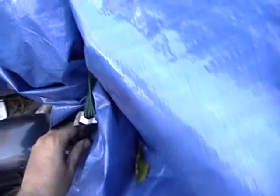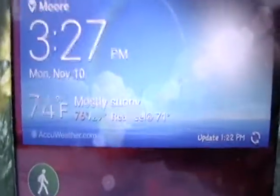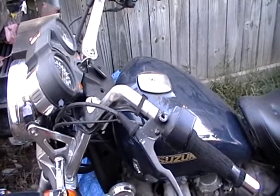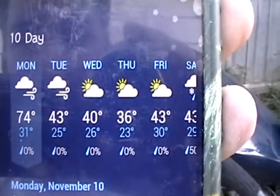Let me take this off real quick. I just got this a couple days ago and I've been too busy to even look at it. Today is a perfect day — it's like 74 degrees or something like that. There's supposed to be a cold front coming in tonight.